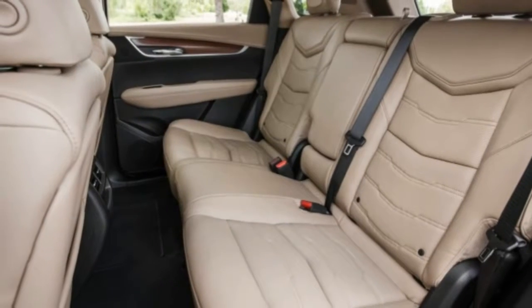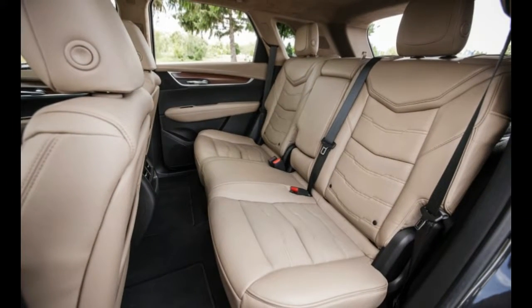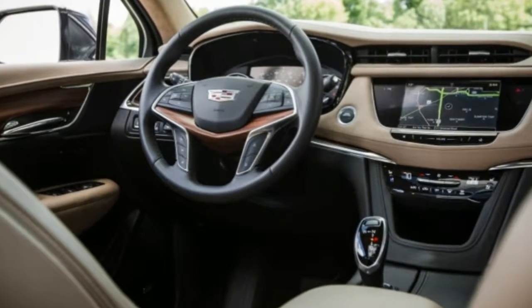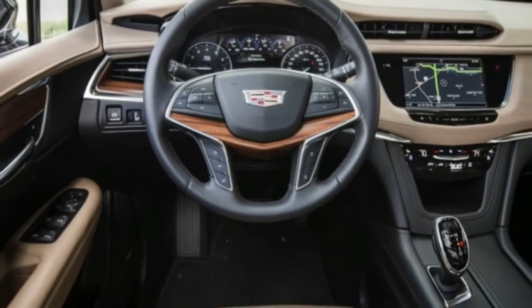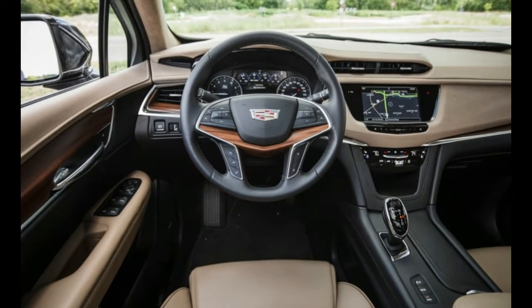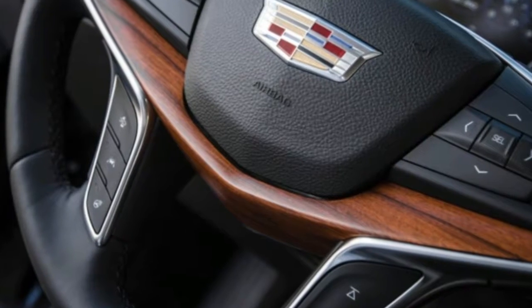Taller passengers will find headroom is limited in the back due to the panoramic sunroof. Fortunately, the rear seats recline and also slide fore and aft. Handy, if somewhat flimsy, levers on either side of the cargo area can be used to flop the rear seat backs forward nearly flat, even if they're heavy to pull back upright.